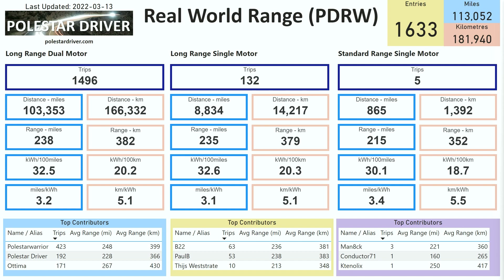Comparing the long-range dual motor to the long-range single motor: we have nearly 1,500 trips in the dual motor with only 132 trips in the single motor, but it's growing steadily. Looking at miles per kWh, it's 3.2 for the long-range dual motor and 3.1 for the long-range single motor. However, the long-range single motor data only starts from October 2021 when the weather starts getting colder, so we don't have any summer months to help with this calculation. I would typically expect the long-range single motor to come out with a higher miles per kWh figure, but let's see what happens as we go through the summer and collect more data.